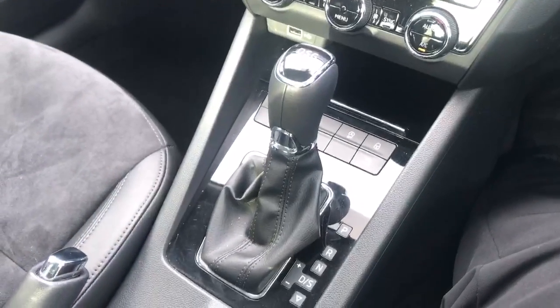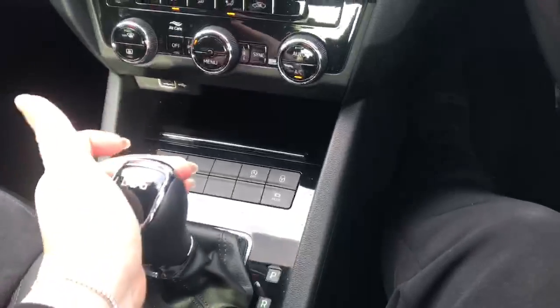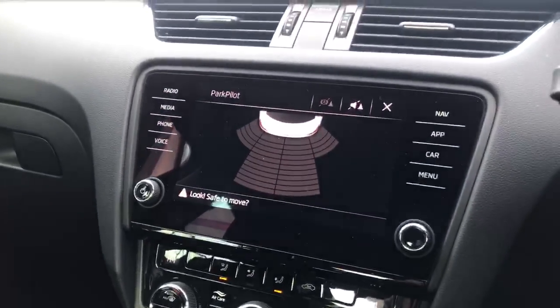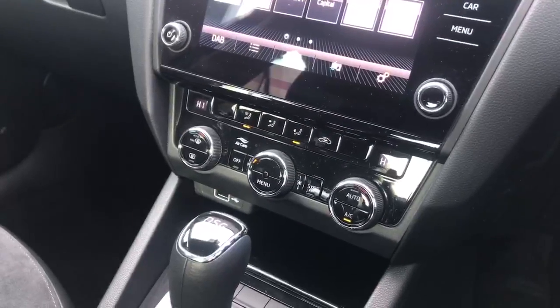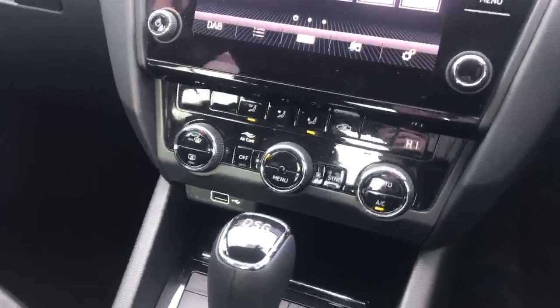The DSG gearbox comes with sport mode and manual mode, and once selected into reverse you can see the clearly laid out parking sensors which appear on the stereo screen. This model is also fitted with dual zone climate control so you can have different temperatures for the driver and passenger.